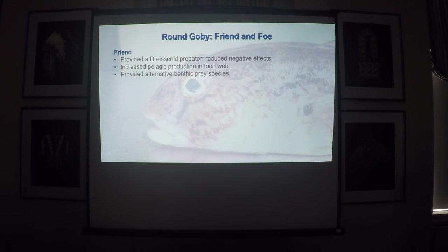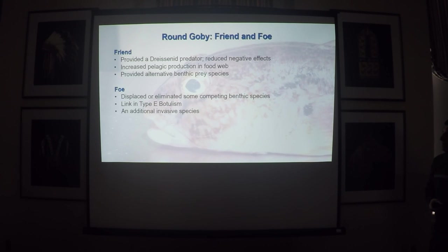Here are the main positive points on the side of 'friend': they provided a dreissenid predator which we didn't have before; we definitely see reduced effects of dreissenids in the system once gobies came in; they have increased pelagic production in the food web away from the benthic zone and back up into the pelagic where it can be used by fish; and they provided an alternative benthic prey species that really was not available prior. On the bad side: they displaced or eliminated some competing benthic species; a link to Type B botulism; and in general, they're another invasive species — we're always trying to get our Great Lakes systems back to as many native species and native ecosystem function as we can, and here's yet another species that will be here with us forever.